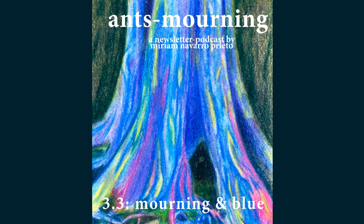Hello, my likens. Welcome to another episode of the newsletter that is also a podcast, and it's morning. This one is titled Morning and Blue. You can check out the written version with its images — which I highly recommend, especially because of the images — on tinyletter.com/Miriam-Navarro-Prieto.